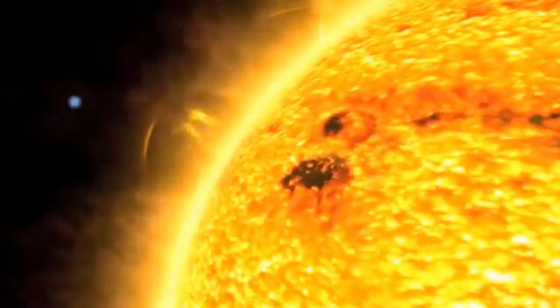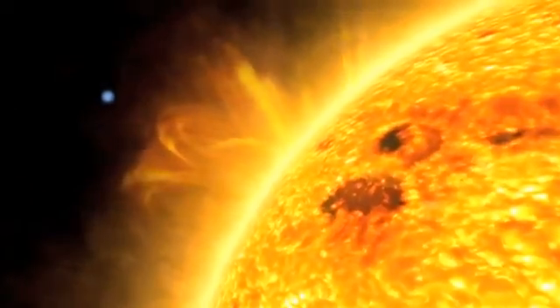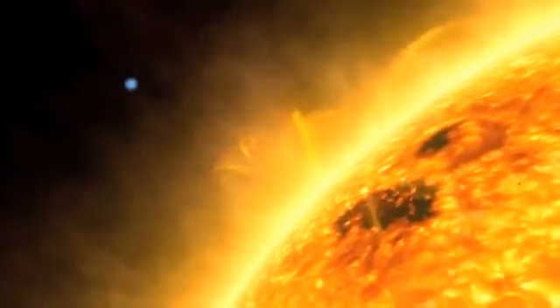In fact, it's so close to its star that temperatures in its atmosphere reach over 1000 degrees Celsius. No amount of sun lotion or ice cream would make this a nice place to visit.